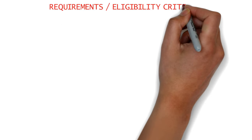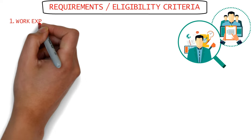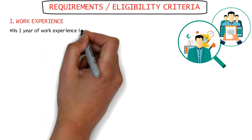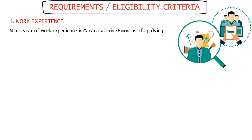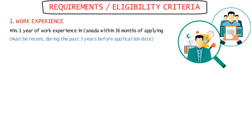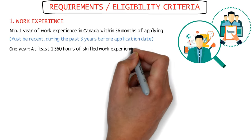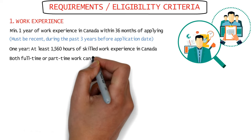Now, coming to the main requirements and eligibility criteria for the CEC class. The first and most important requirement is work experience — you need a minimum of one year of skilled, professional, or technical work experience in Canada within 36 months of the application date, meaning your experience must be recent within the past three years. One year, or 12 months, is defined as at least 1,560 hours of skilled work experience in Canada, which can be obtained through full-time or part-time work.